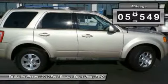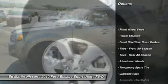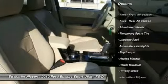This vehicle has less than 60,000 miles. Here are some of this vehicle's great options: steering wheel audio controls, keyless entry, anti-lock braking system, and traction control.